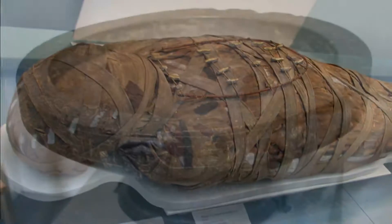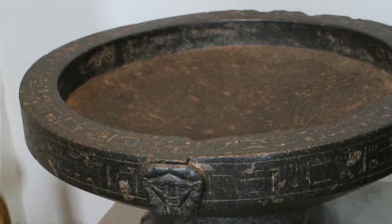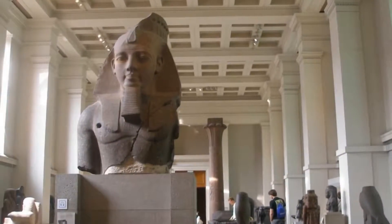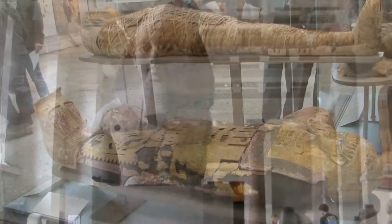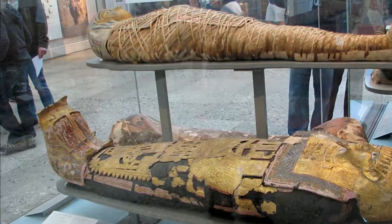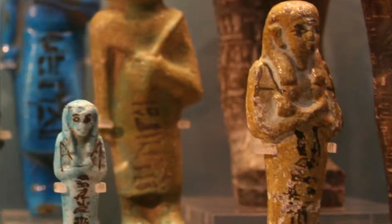Thereafter, the UK appointed Henry Salt as consul in Egypt, who amassed a huge collection of antiquities, some of which were assembled and transported with great ingenuity by the famous Italian explorer Giovanni Belzoni. Most of the antiquities Salt collected were purchased by the British Museum and the Musée du Louvre.